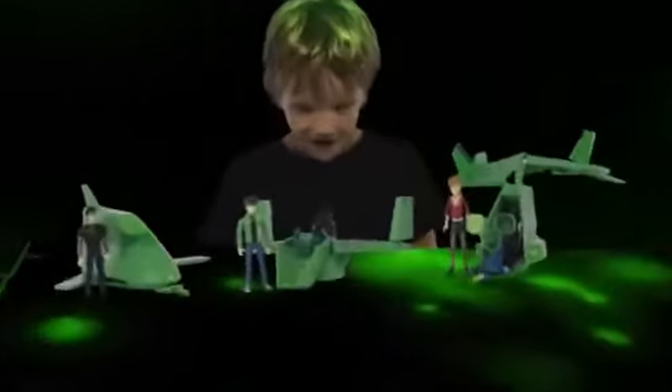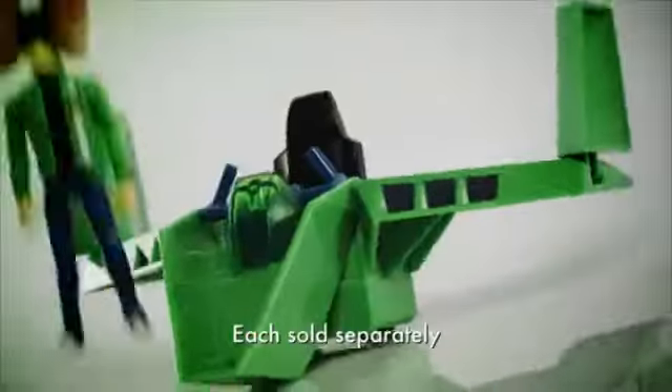Meet the ultimate challenge with the Ben 10 Ultimate Alien Vehicles. Each vehicle comes with a Ben, Kevin, or Gwen figure. Combine all three vehicles to create the awesome Ben 10 Jet.